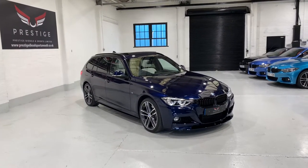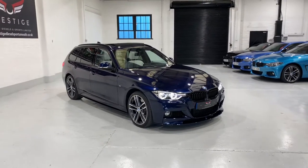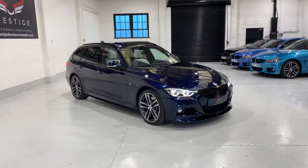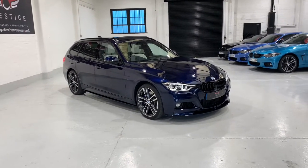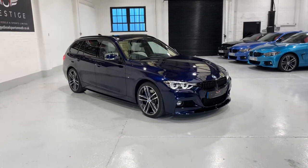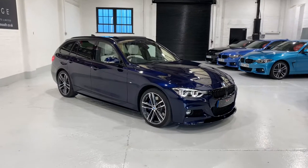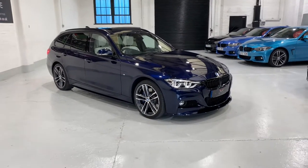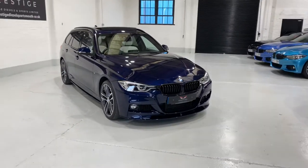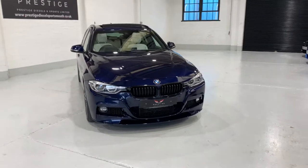Hello and welcome to our video. This is our September 2017 BMW 335 X-Drive M Sport Touring. This car has the 8-speed ZF gearbox with the paddle shift. The car's covered 33,000 miles with full service history. It's just about to have a major service at the local BMW specialist, which will all go into the iDrive and onto the BMW website.